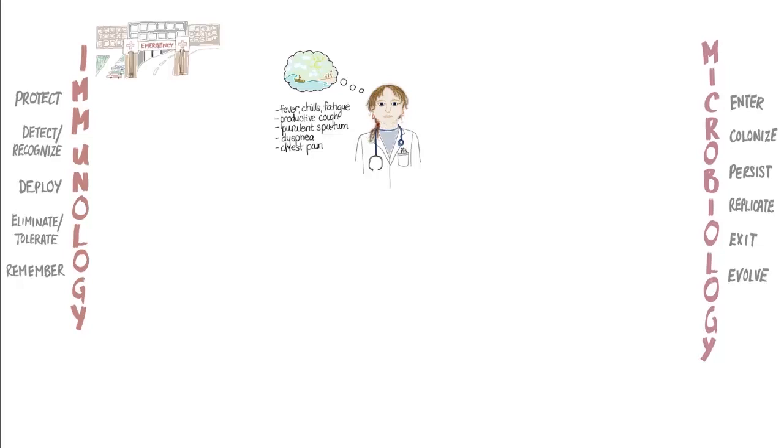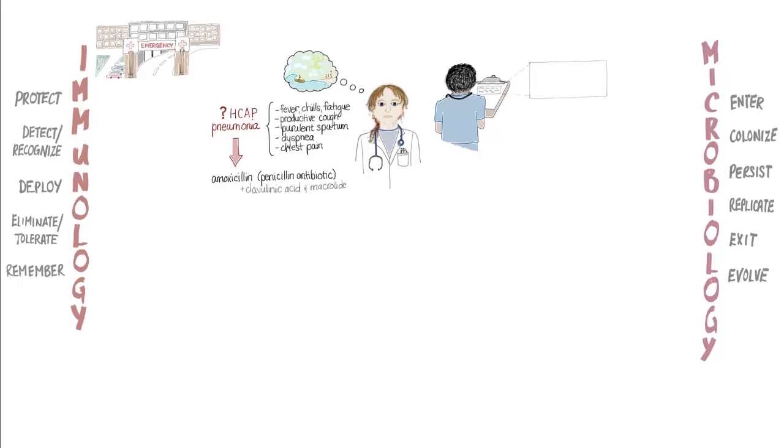At the hospital, Lynette was diagnosed with right middle lobe pneumonia, and the attending physician decided to start her on a combination of amoxicillin, a member of the penicillin family of antibiotics, as well as clavulanic acid and a macrolide in case Lynette was suffering from a healthcare-associated pneumonia. Lynette's colleague, an ER physician, asked her if she had any known allergies to medications like penicillin. She assured him that she didn't — in fact, she remembered being treated with penicillin once in her early 30s for a dental abscess, and there had been no adverse reaction.